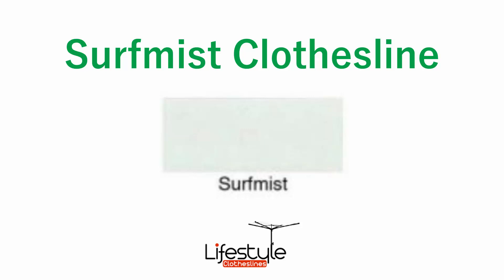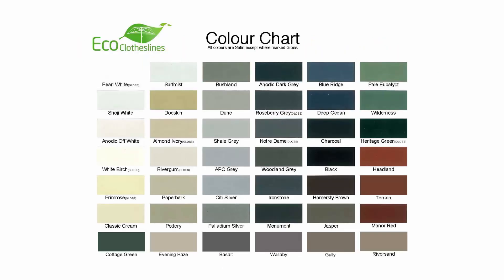If you're looking for a clothesline in the Surf Mist ColourBond colour, Lifestyle Clotheslines can help. Surf Mist is a very popular clothesline colour that we do through Lifestyle Clotheslines, and it's just one of the many 45 ColourBond colours that we carry. Surf Mist is a lovely colour, certainly more used in modern homes today — it's that nice, very light green colour.